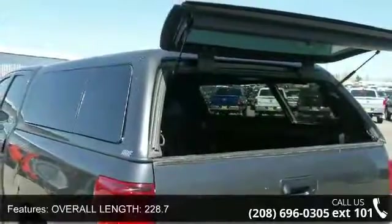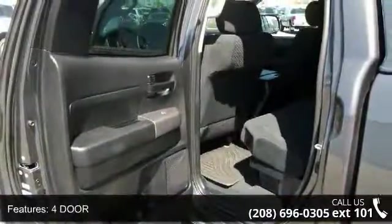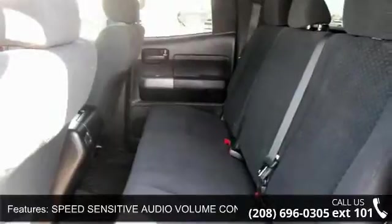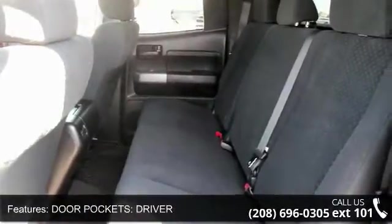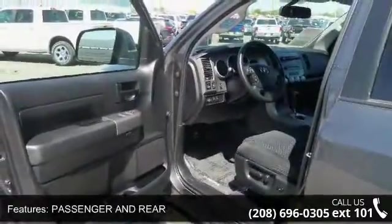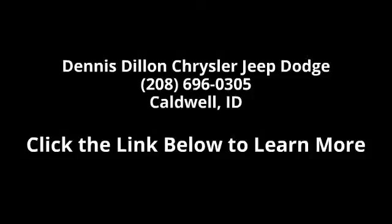Driver and passenger in rear. Don't let this vehicle get away — call or click to schedule a test drive today. Thank you.